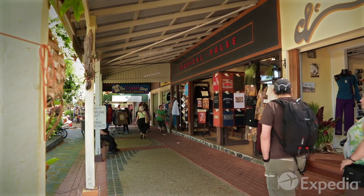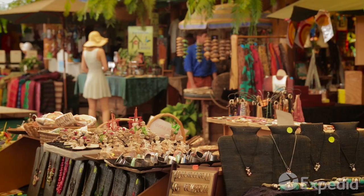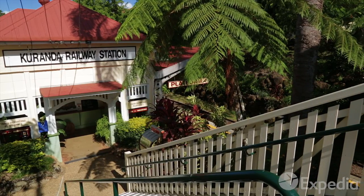The last stop is Kuranda, a quaint and artistic mountain village. Browse the daily craft markets for souvenirs before you take the scenic railway back to Cairns.